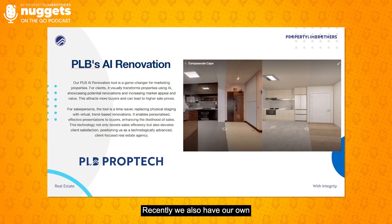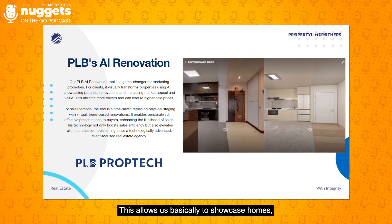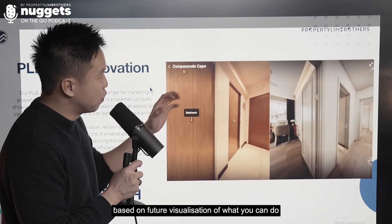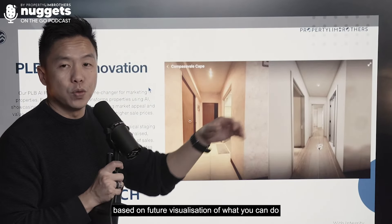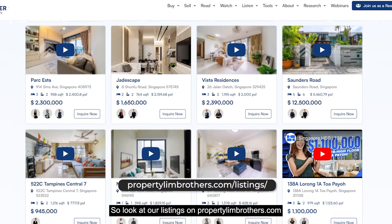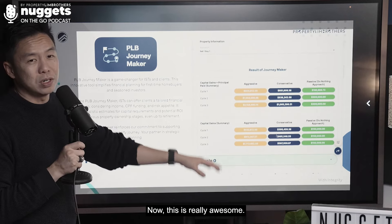We also recently launched our AI renovation tool. This allows us to showcase homes and help buyers make decisions based on future visualization of what you can do with renovation for your home. Look at our listings on propertybus.com and you'll see more and more listings being featured with this AI tech tool — it's really awesome.